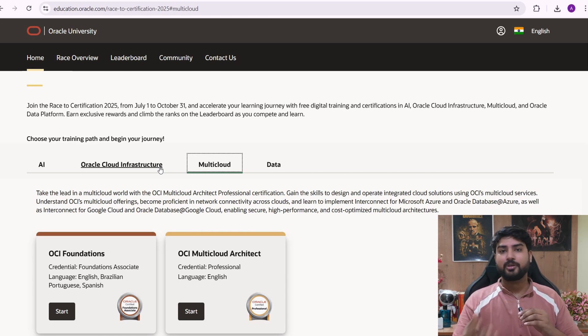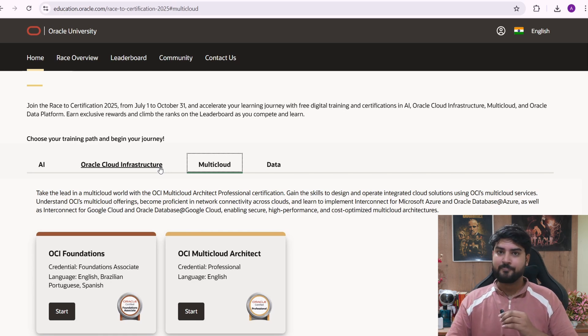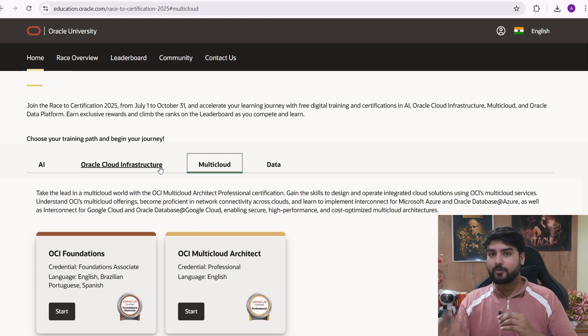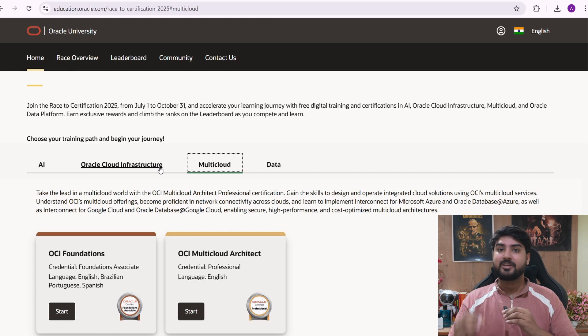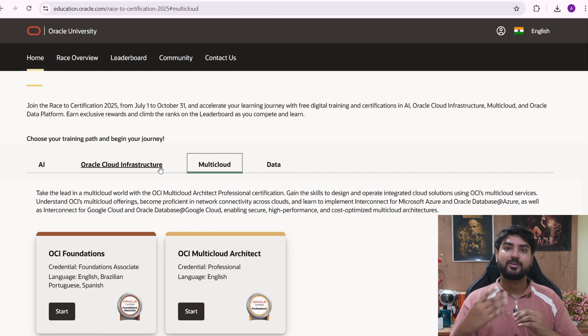Go click the link in the description and pick the certification that matches your research and interest. I'll be bringing a lot more certifications and things to make your resume better, so make sure you subscribe and stay tuned. Let me know in the comments which one you're enrolling in.